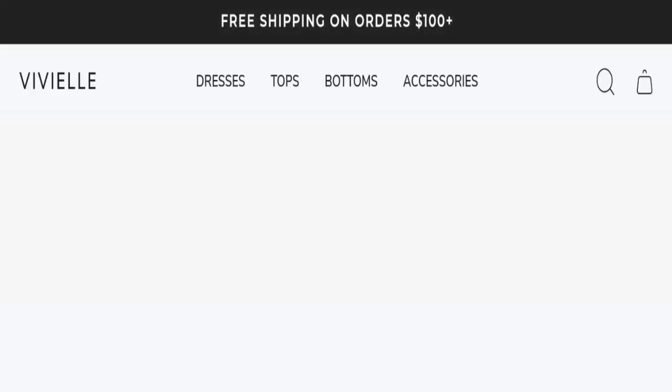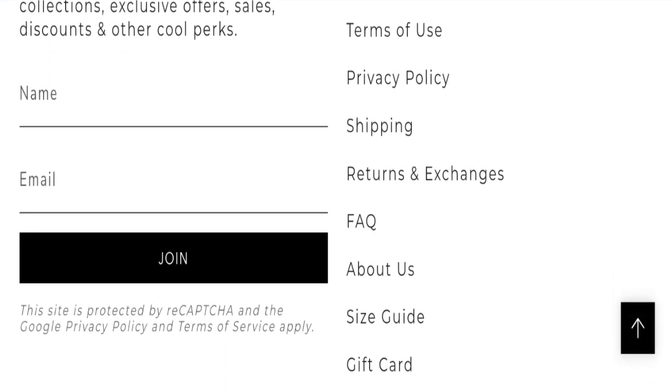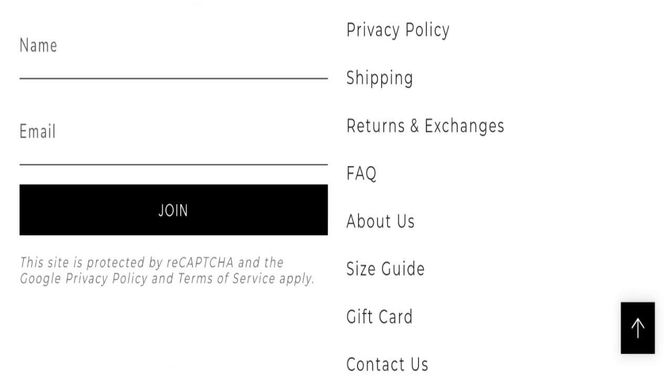So this site is two months and a few days old. Now talking about contact details — click here to the contact us page. For contacting, the website mentions a contact form. You can fill out this contact form for any query. Let's check social media details — but social media accounts are not mentioned on this website.